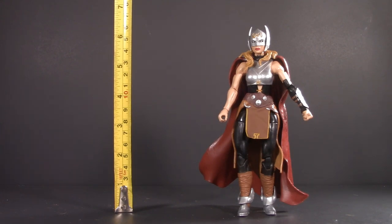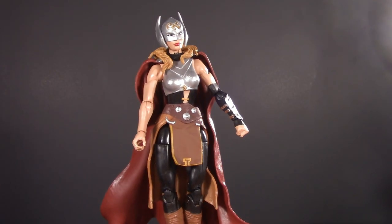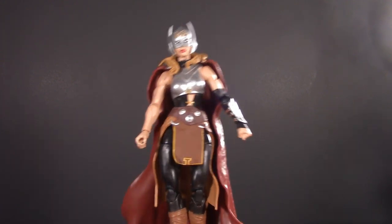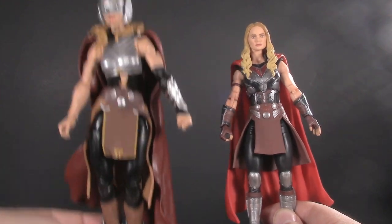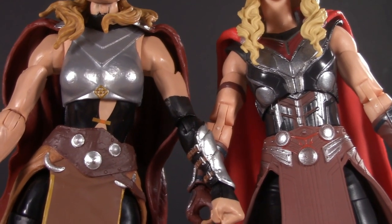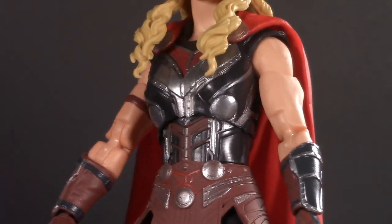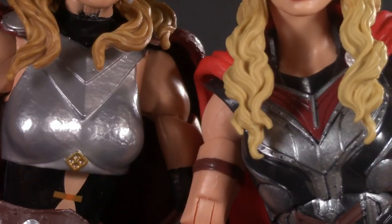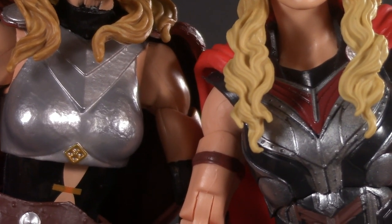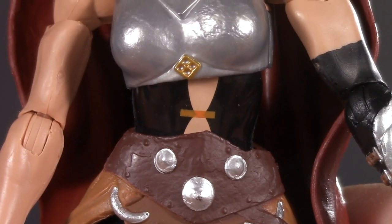Moving on to presentation: the comic book version stands at just over 6 inches, whereas the movie version is a bit shorter, standing at 6 inches on the dot. This is one of my favorite comic book Thor arcs. The movie's done a fantastic job of translating this to live action. In fact, one of the only real differences is the chest armor. The comic version seems more like the movie-style armor we've seen Thor wear previously, whereas the movie version is just a breastplate and a black shirt.